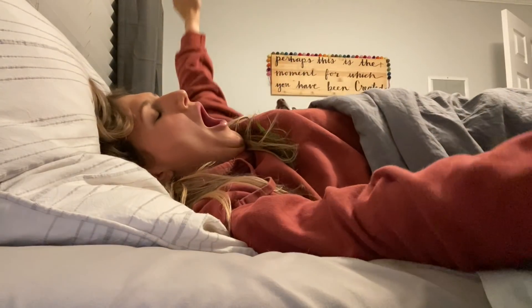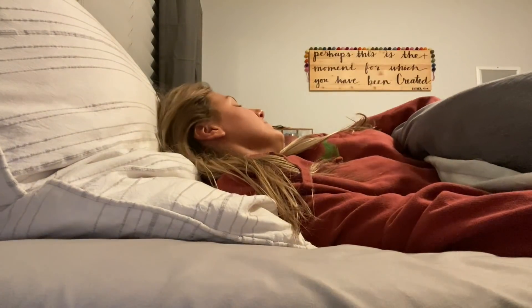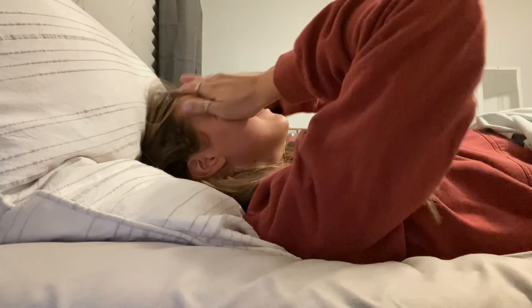Hey guys, if you are new here, my name is Katie and I am a first year teacher. Today I thought it'd be fun to bring you along on my morning.